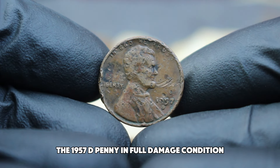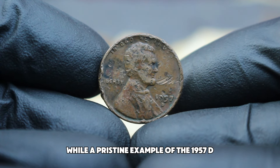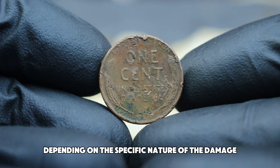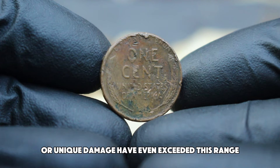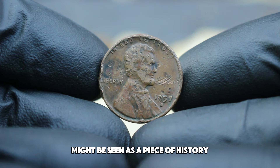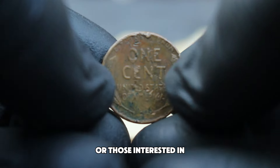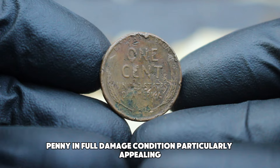In recent auction results, the 1957 D penny in full damage condition has seen a range of values. While a pristine example of the 1957 D might be worth $1,000, those in full damage condition have fetched anywhere from $288,000 depending on the specific nature of the damage and the interest of collectors. Some coins with particularly interesting or unique damage have even exceeded this range. Collectors who specialize in error coins or those interested in unique examples of the Lincoln wheat penny series might find the 1957 D penny in full damage condition particularly appealing.